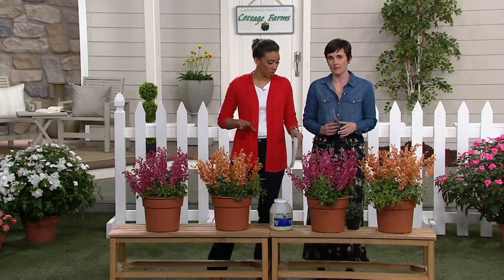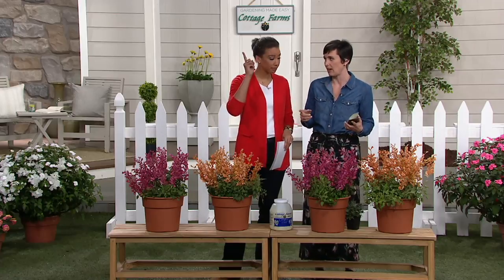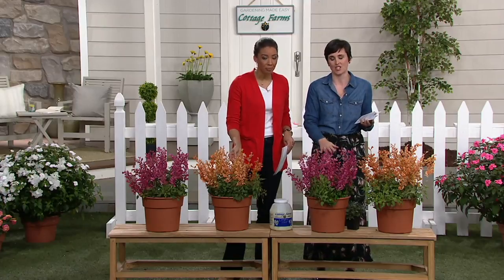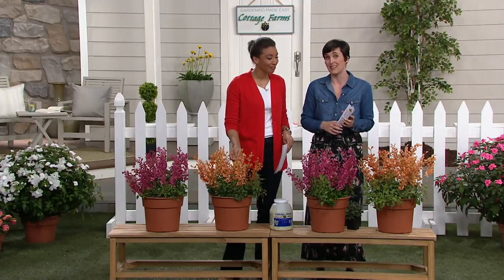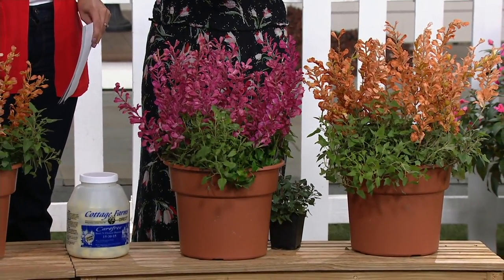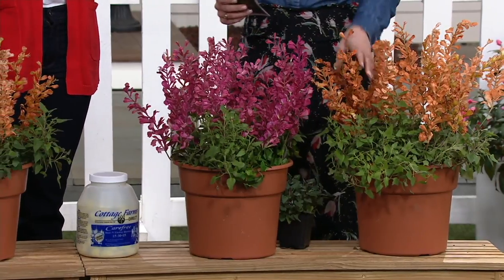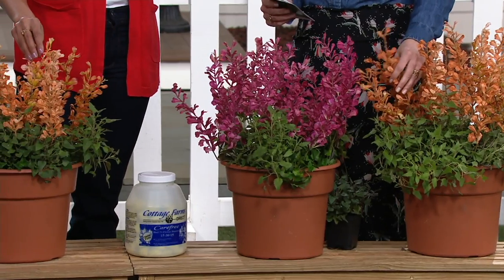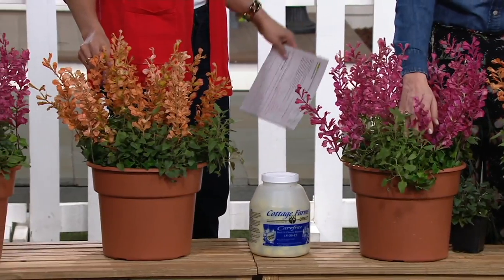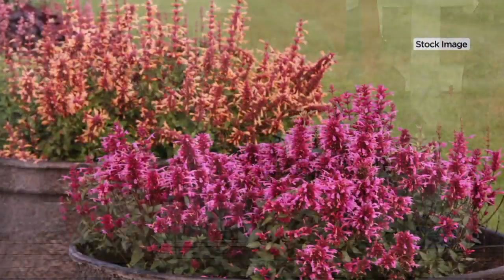When you think about pollinators — butterflies, hummingbirds — they like sun, and so does this pollinator plant. It will love full sun, but it will also thrive in colder temperatures. This plant will perpetually bloom — these blooms will not stop. It has a very compact, hardy stem, so you won't worry about them flopping over into the walkway. These plants will stick upright on really sturdy stems.